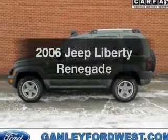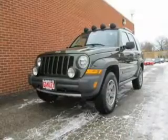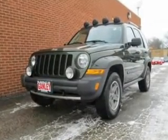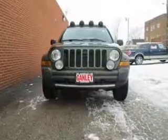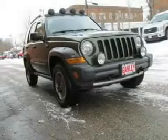Presenting the 2006 Jeep Liberty. Travel the roads in style and comfort in this great vehicle. The powertrain includes four-wheel drive with a solid six-cylinder engine connected to a smooth shifting automatic transmission. The anti-lock braking system will help keep you safe on the road.